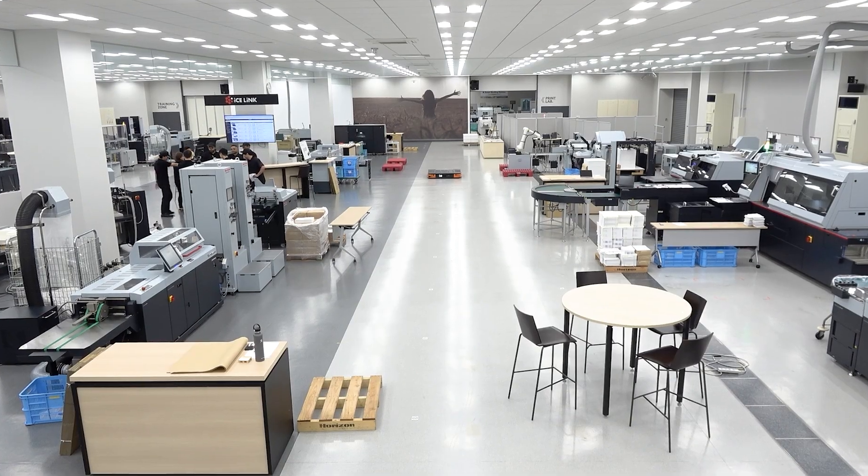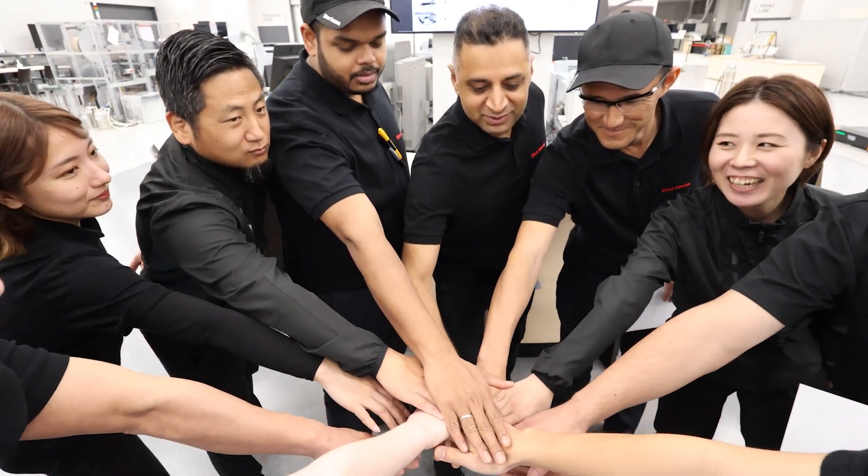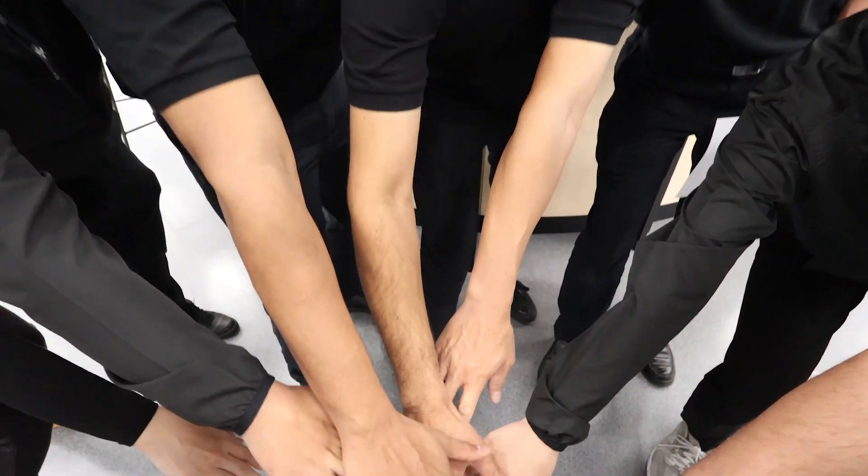Come on guys, are you ready? 3, 2, 1 — Team Horizon!